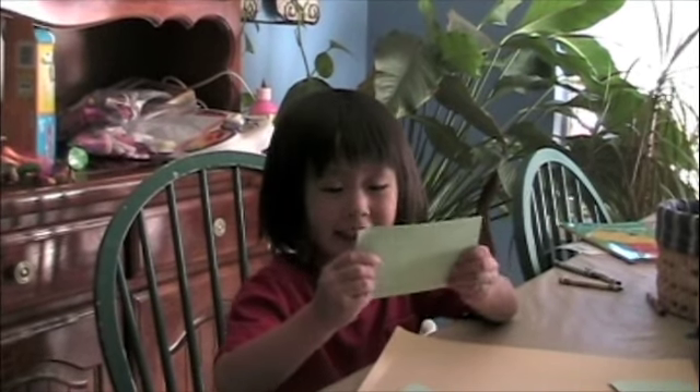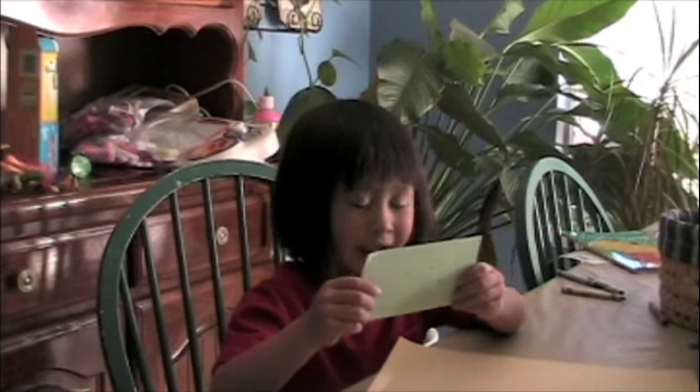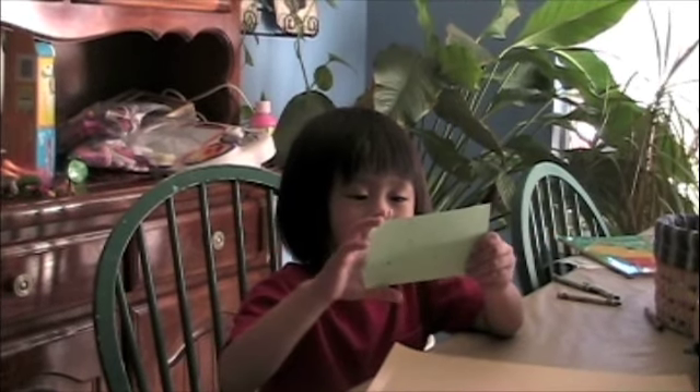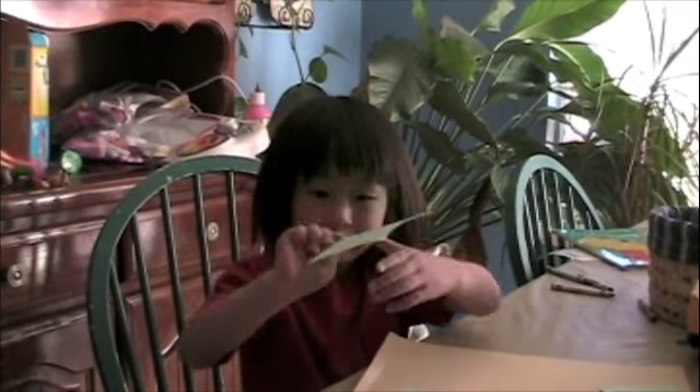T, t, n, ah-ah, and mm. T. T, t. T, t, n — ten. Ten. Good. Ten. Ten.